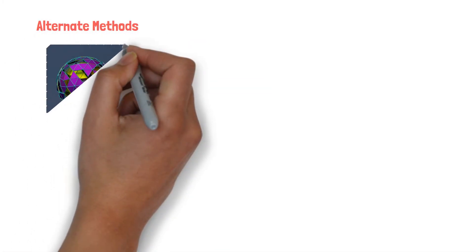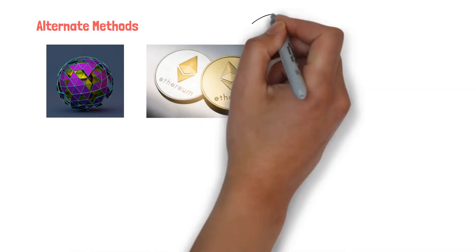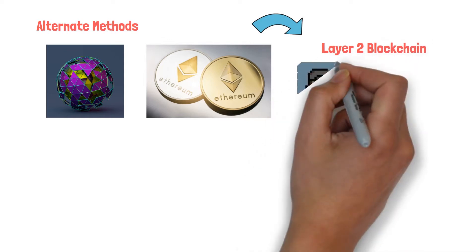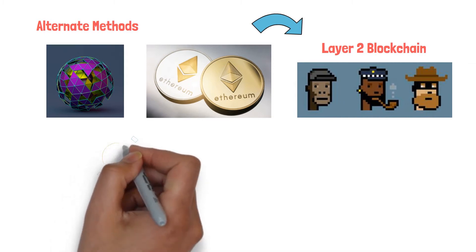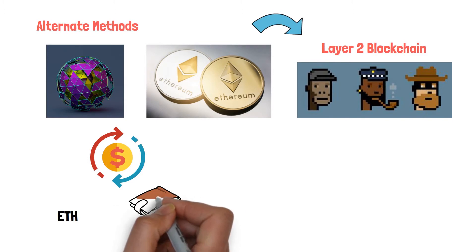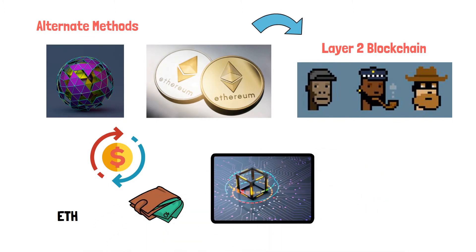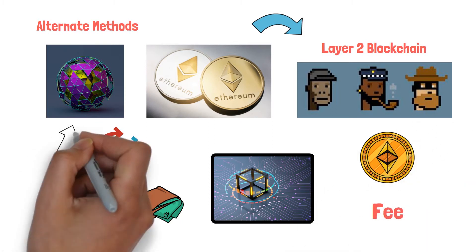One of the most important methods is to use Polygon chain instead of Ethereum chain. Polygon is a Layer 2 blockchain, and it lets a user buy or mint an NFT with zero gas fees. The transaction will still take place in Ethereum, but the currency is deposited in another blockchain. While Ethereum has a high transaction fee, Polygon charges literally nothing.